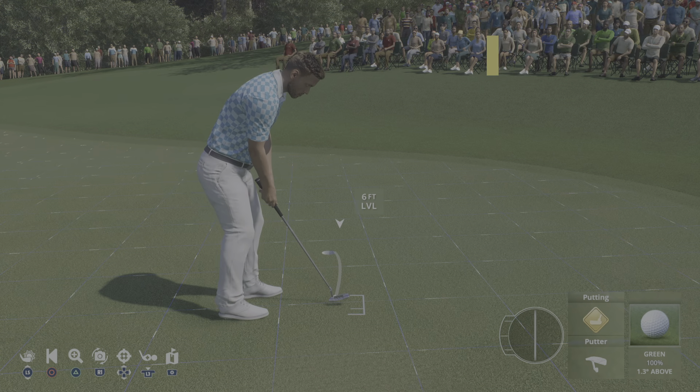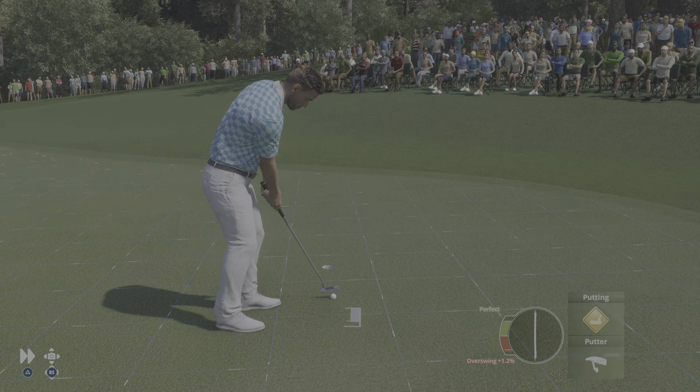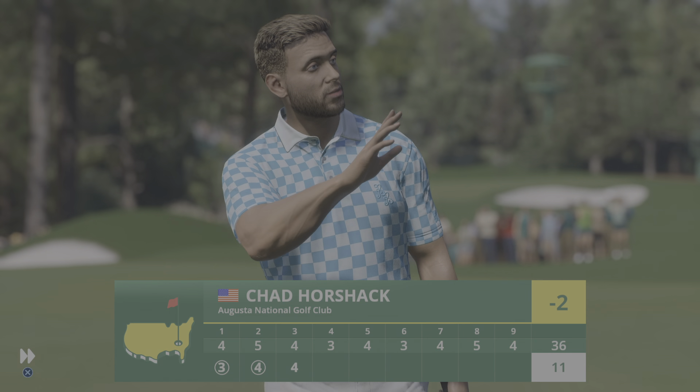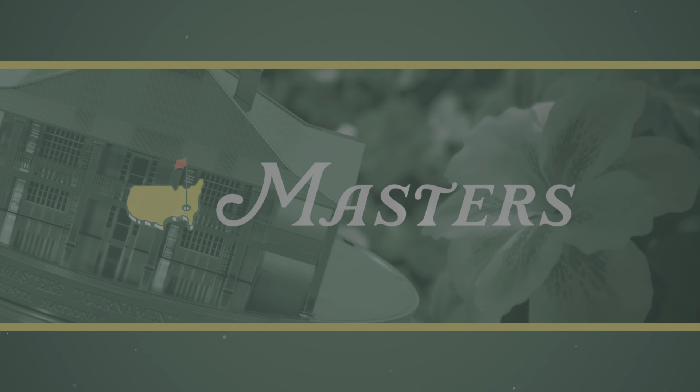Nicely done there. So it won't be a third straight birdie to start the round, but it is a par here at number three. Now to the fourth.